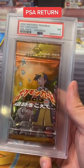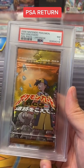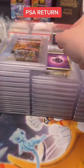Back then, the booster pack grading was costing me about $30 a pack, so I can sell this for about the price of the booster pack and maybe $30 over that, and I think it will sell.